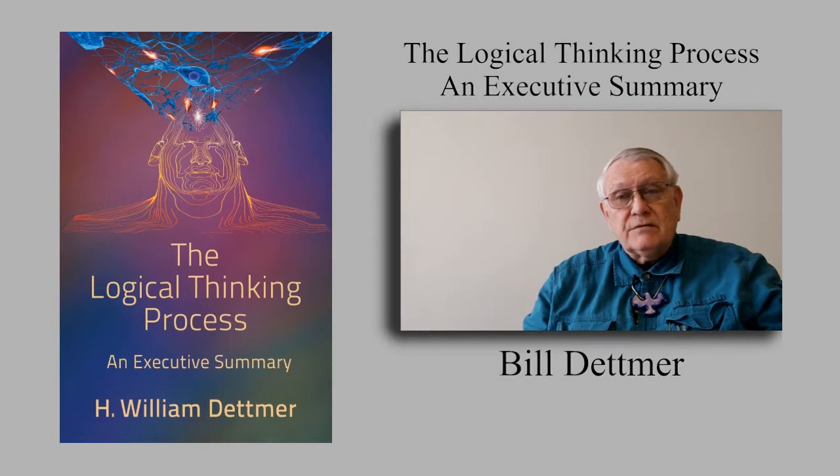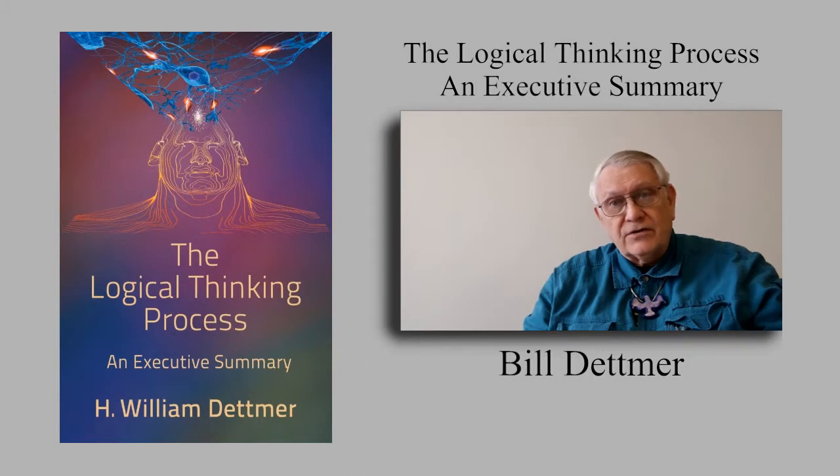Rather, it describes what the LTP is, how it works, what value it can be to leaders, and why they might benefit from it. Besides the illustrations, this executive summary also includes a few noteworthy application case studies. It's a good overture to help you decide whether you want to explore more deeply into the logical thinking process.